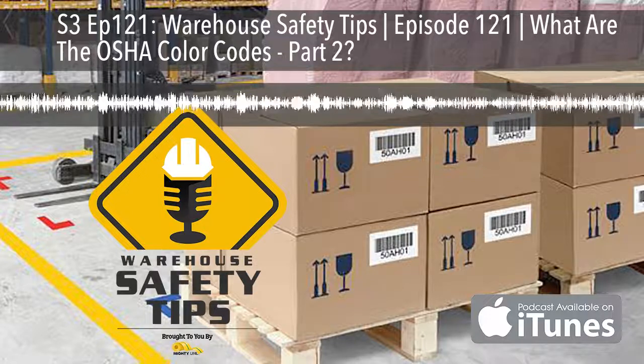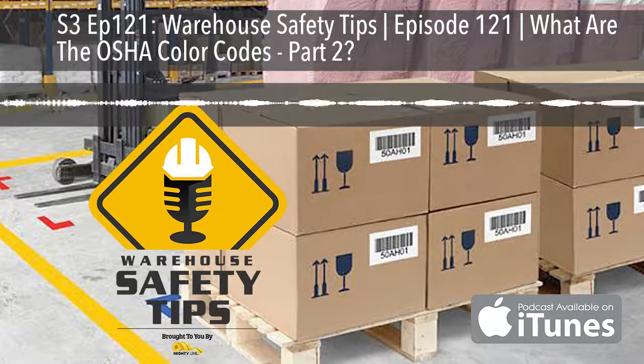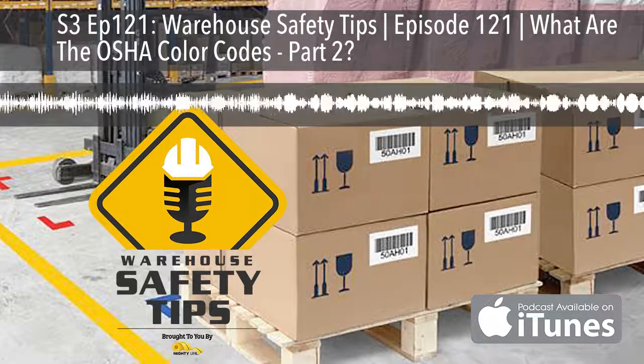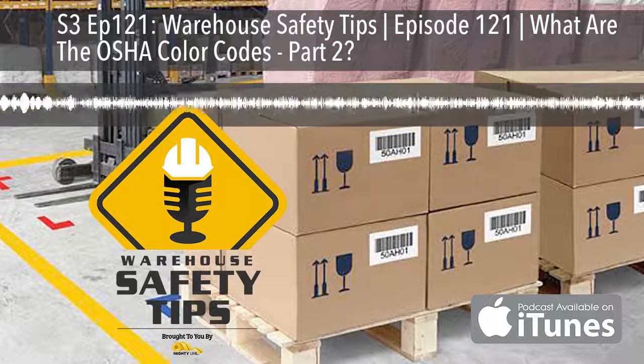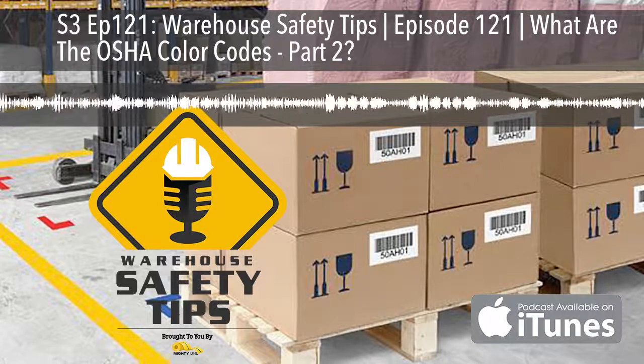For more information on all of OSHA's color codes, visit OSHA.gov and search "color codes." We look forward to seeing you next week for another Warehouse Safety Tips. Until then, have a great week and stay safe.